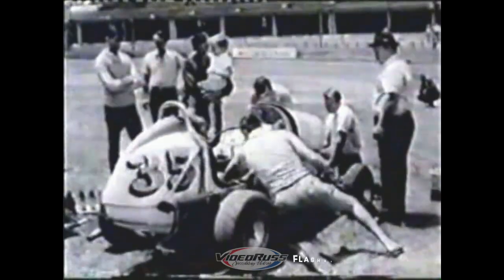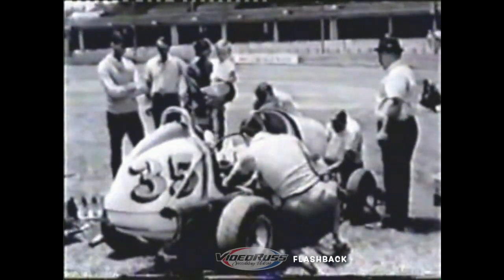These are speed cars, specially constructed for racing on cinder circuits. Limited to 1,000 pounds in weight and an engine capacity of no more than two and a half litres, they can hurtle a driver around a banked oval at over 100 miles an hour.